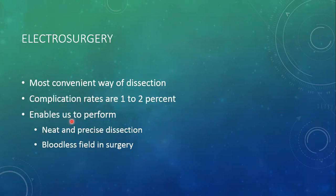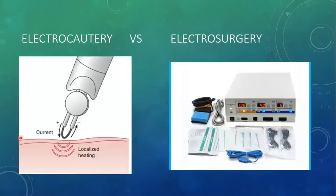Electrosurgery enables us to perform neat and precise dissection and it gives us a bloodless field in surgery. There are two different terms that are used interchangeably and are often confused with one another.